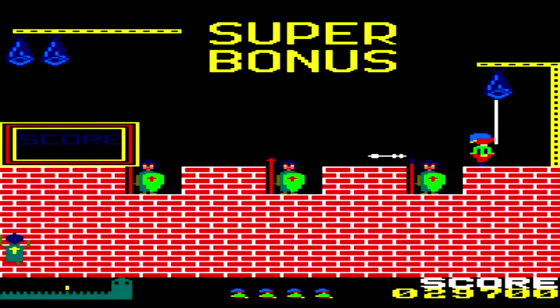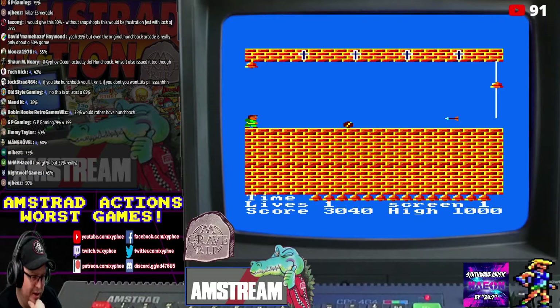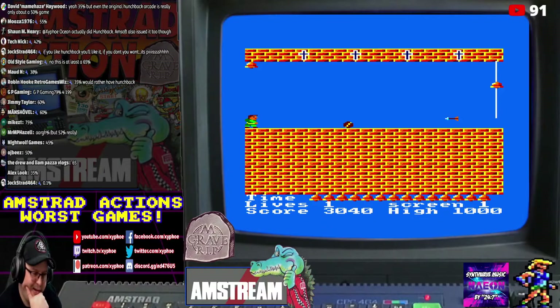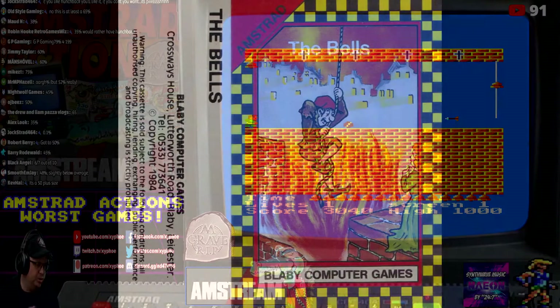We came across this one on the most recent AmStream — that's my weekly Amstrad CPC live stream every Friday 9pm. We were looking at the lowest scoring game reviews in Amstrad Action magazine and this was one of them, but we actually kind of liked it and thought the review score of 26 was kind of harsh. This was a budget game costing £1.99.